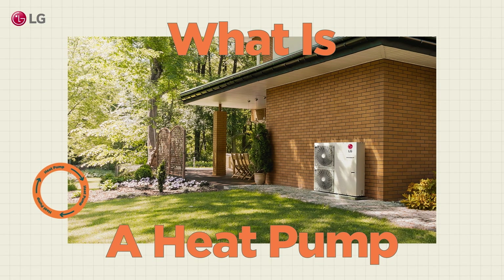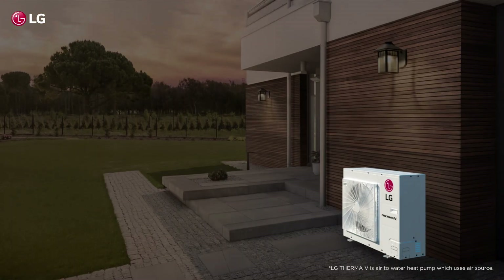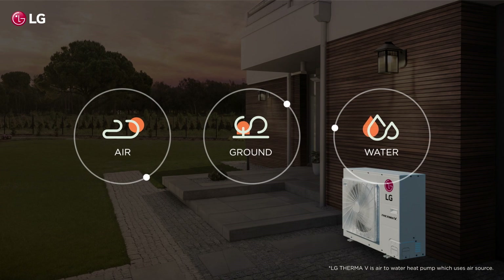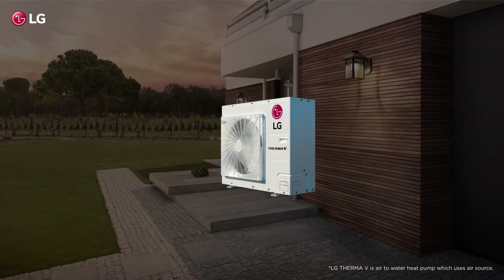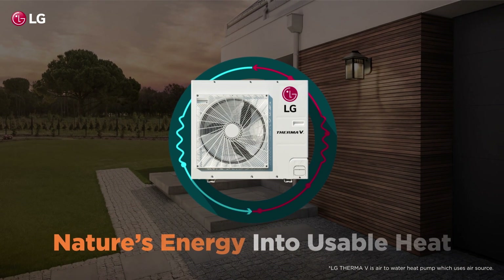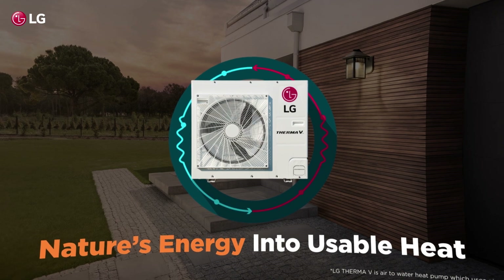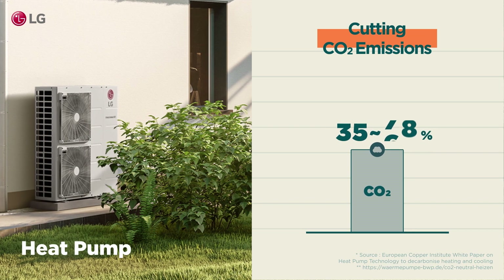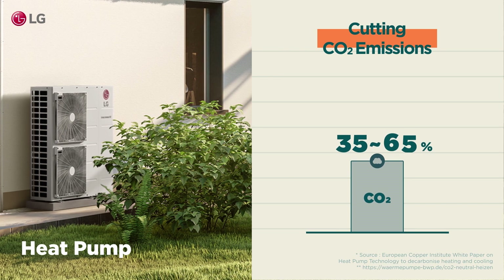Heat pumps are revolutionizing the heating industry by tapping into nature's energy — from air, ground, and water. They transform this energy into usable heat through a refrigerant cycle process, cutting CO2 emissions by 35 to 65 percent compared to traditional boilers.